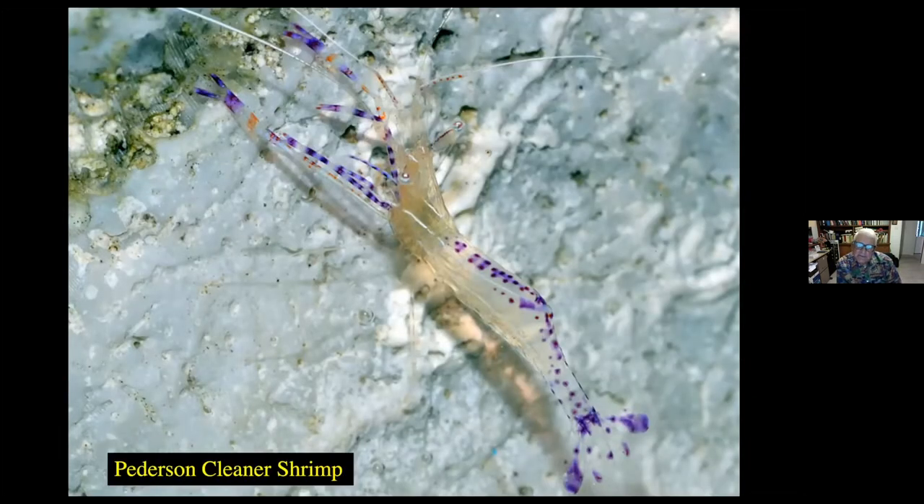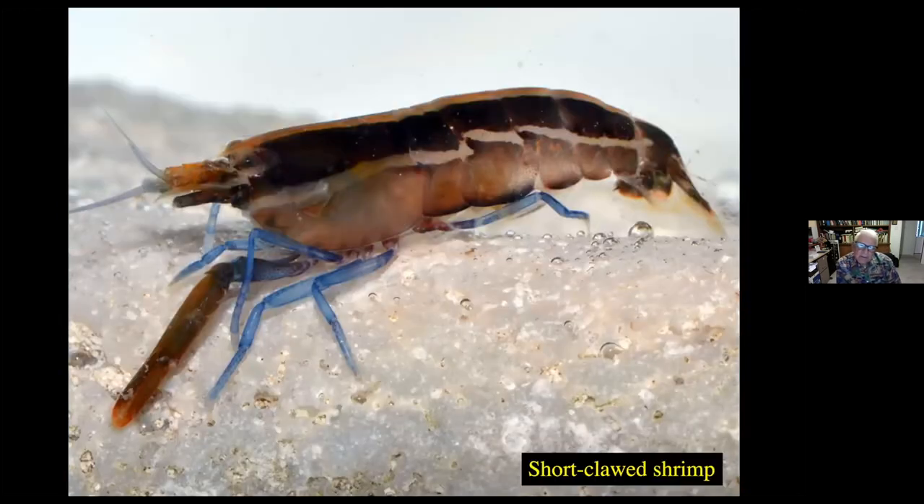This is Pedersen's cleaner shrimp, a unique shrimp. It has very long extended claws used to capture small fish and crustaceans in the water. This Pedersen shrimp actually eats the little tube feet of sea cucumbers as part of its diet. This is a short-clawed shrimp, related to the snapping shrimp but lacking the very large claw that the snapping shrimp has. Interestingly, it has blue legs and blue antennae — a unique coloration pattern. This one is still being discussed, and we're trying to determine its true scientific name. This is a geridian shrimp, another unknown species. It has stripes like a tiger and brilliant blue tentacle antennae extending from the head.